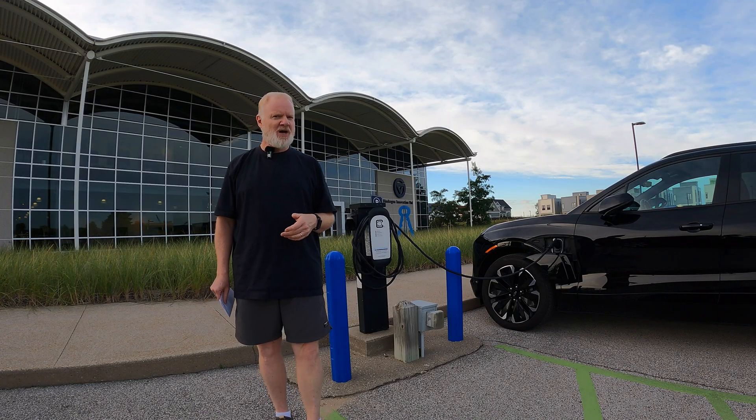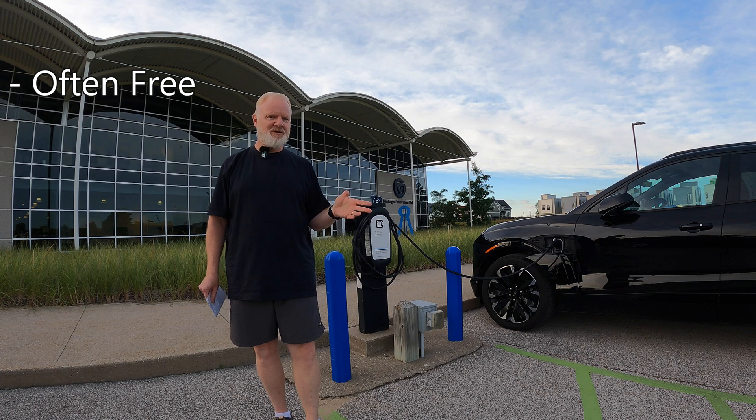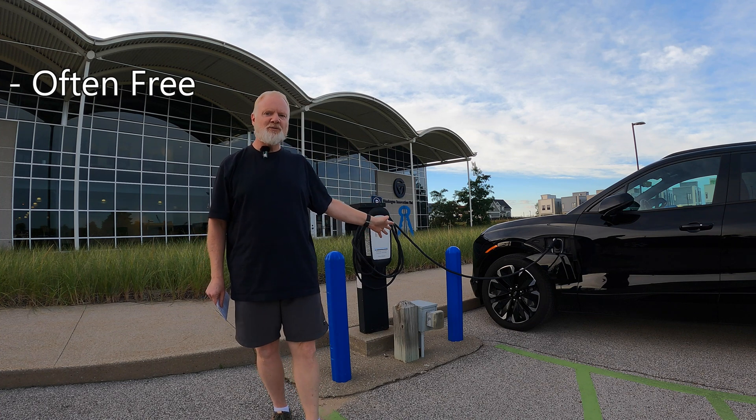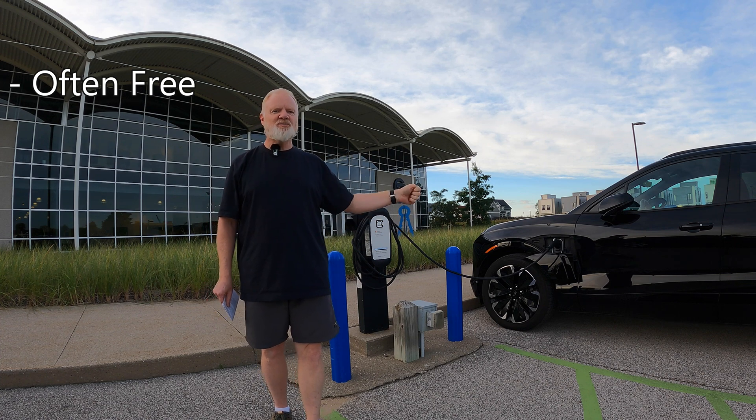There are some definite advantages to non-network chargers. For starters, they're typically free because they're just like a home charger — just wired into a 240-volt, 50-amp circuit, with a plug on the end of it. You just plug it into your car and it starts charging.